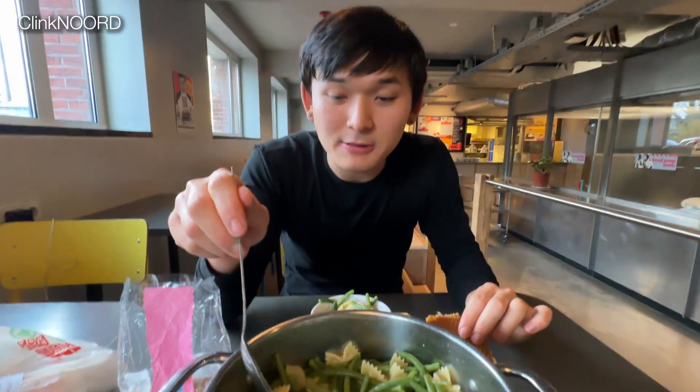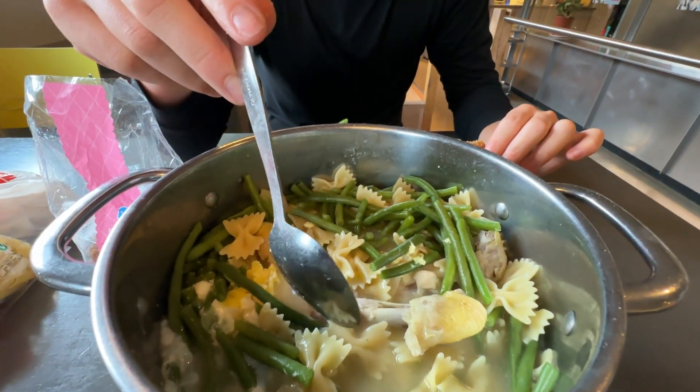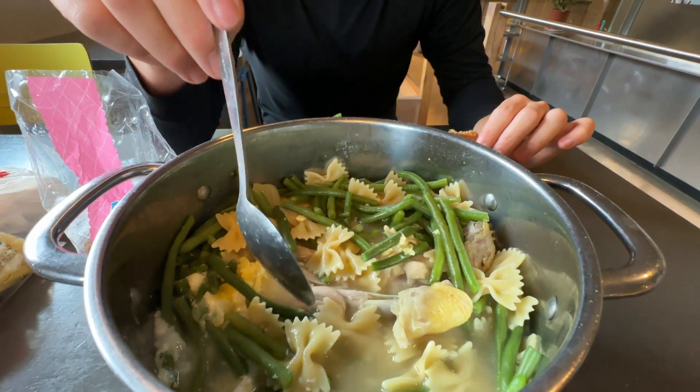First meal here at our stand — cooked up a big pot with a broth, bowtie pasta, green beans, some drumsticks, and two poached eggs. It is past midnight and we're trying to get some sleep.